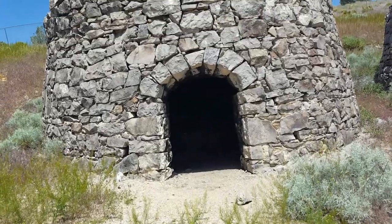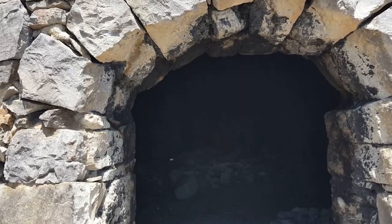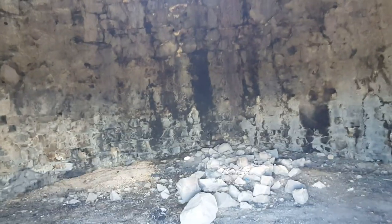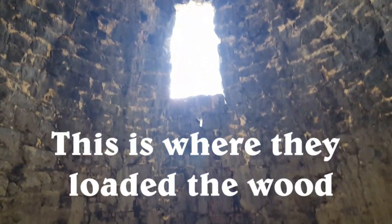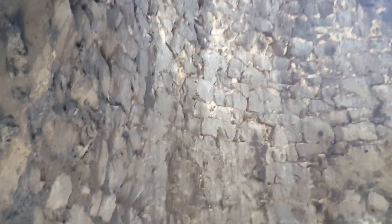This seems to be one of the best preserved ones so far, though even this one has some rocks that look like they've tumbled down inside. I'm gonna go in and show you — oh, there's like a window up there. Looks like there's some graffiti in here, but you can smell the charcoal in here — it smells like wood burning, it smells good.